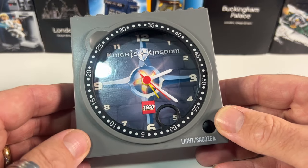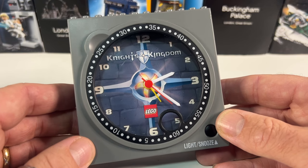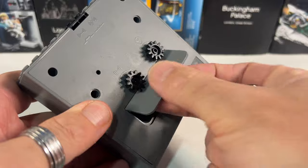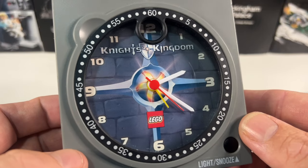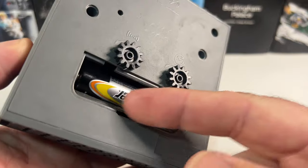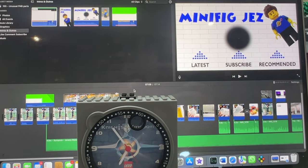I'd be really interested to know if anyone out there watching this has this clock or any of the other clocks, so let me know in the comments below. But finally let's put a battery inside it and check it works. And... nothing. So that's a bit of a shame — I'll be straight onto my eBay seller to check the details with him, but I may give those terminals a little bit of a clean and see if I can get it working first.